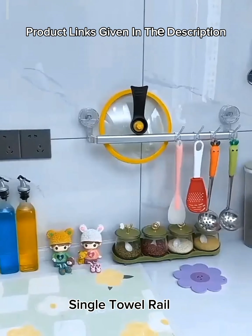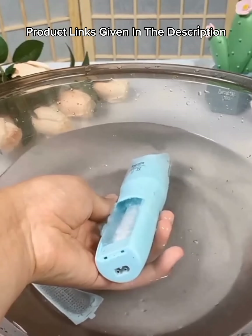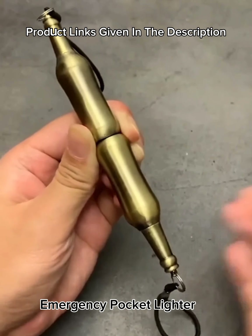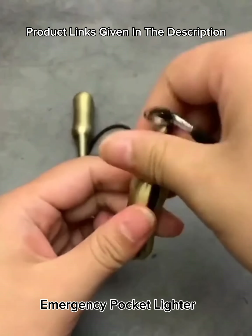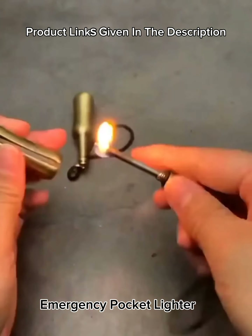Number 29: Baby hair clippers — ceramic blade electric kids hair trimmer, ultra-quiet cordless rechargeable waterproof haircut kit for kids and adults. Number 30: Bullet design matchstick flint waterproof cigarette pocket lighter, emergency fire starter matchsticks for outdoor camping, refillable survival tool.